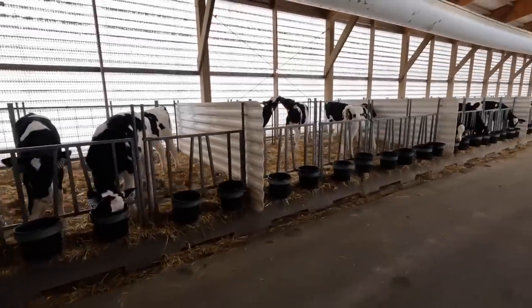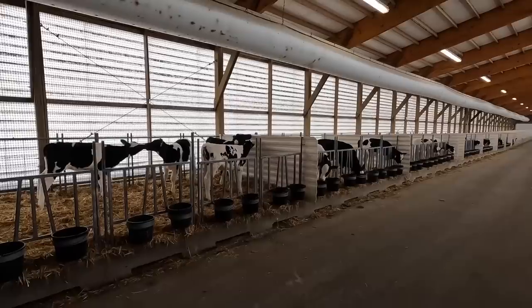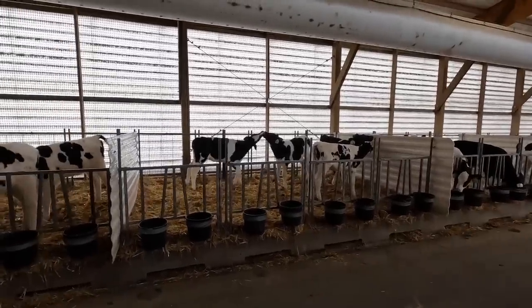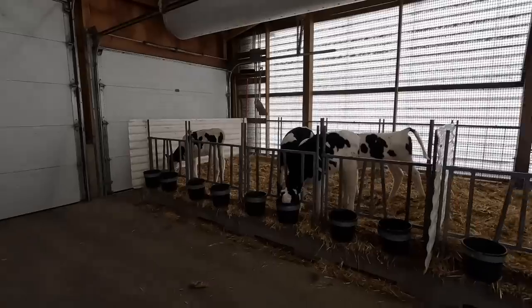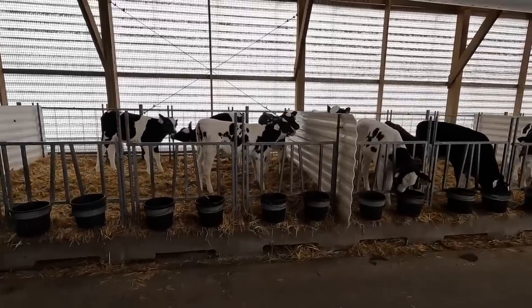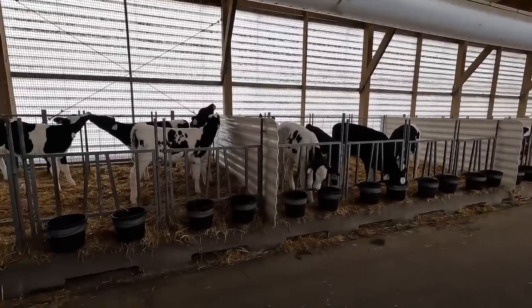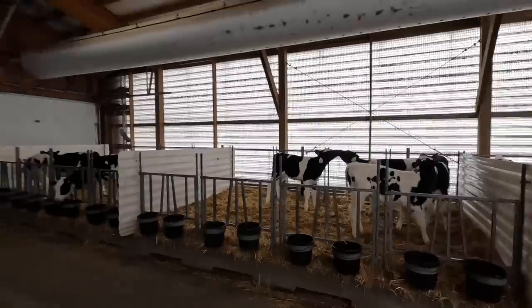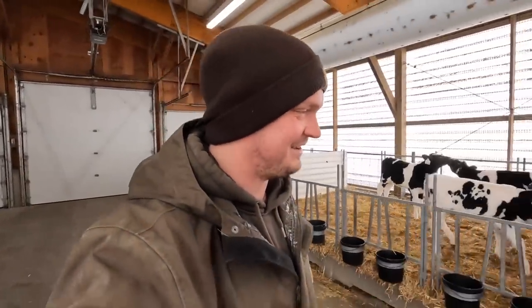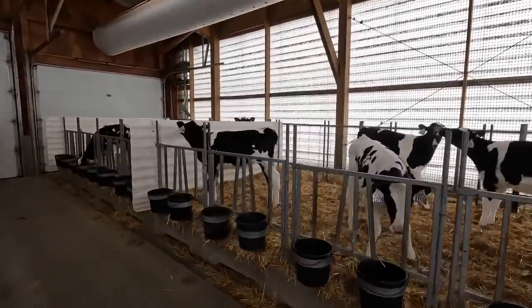I think I'll end this video here. If you guys have questions or comments, post them down below. I do really enjoy working with stuff like this — I really enjoy the calves and the heifer part of the farm. These calves are going to be the future of our farm, so if we can make little improvements and little adjustments here and there, it's something that I get excited about. I appreciate you guys watching and hopefully we'll see you in the next video.